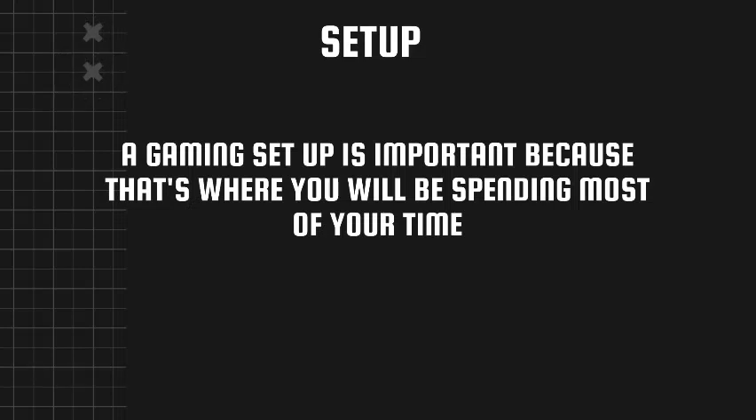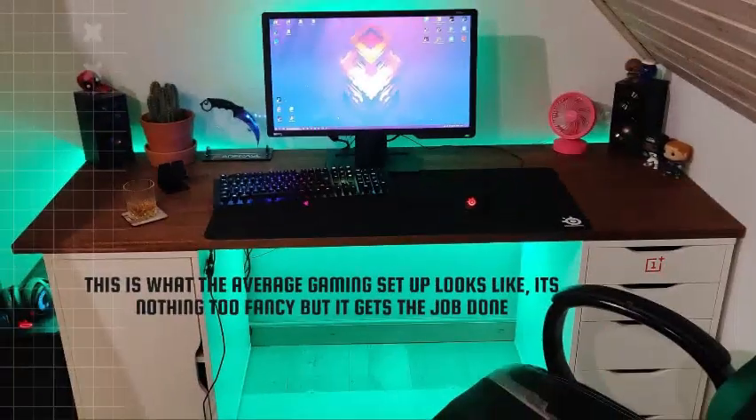Setup. A gaming setup is important because that's where you will be spending most of your time. This is what the average gaming setup looks like — it's nothing too fancy, but it gets the job done.